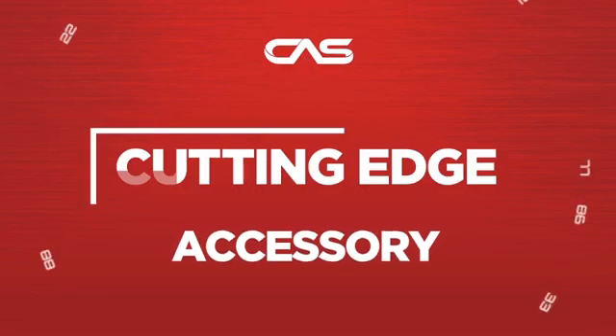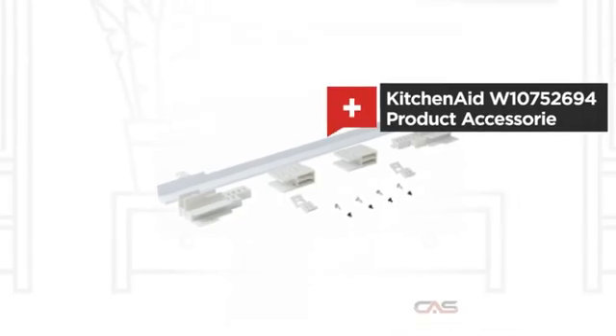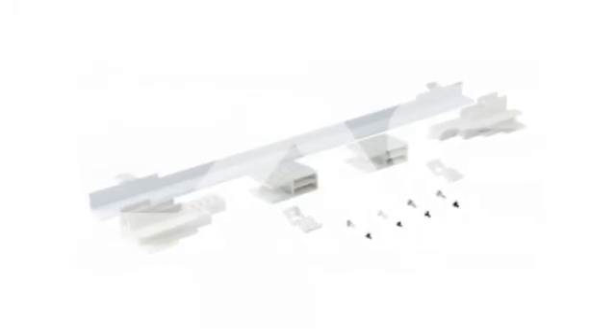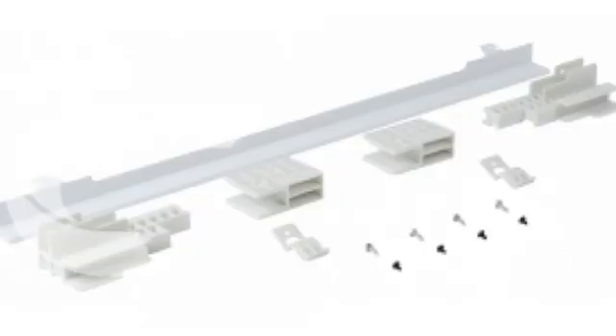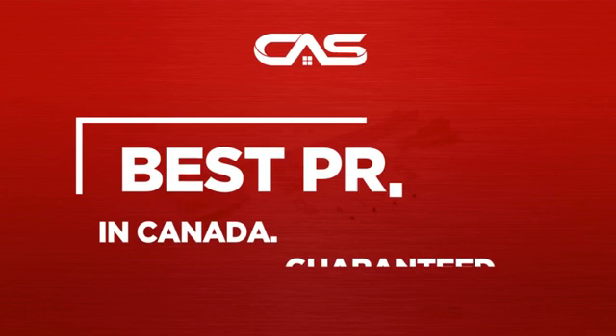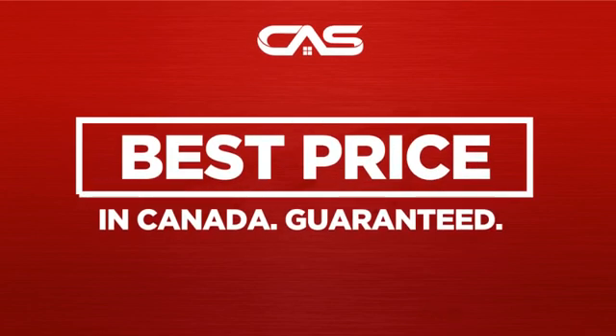Need a cutting-edge accessory? Try this accessory model from KitchenAid. Backed with a full manufacturer warranty, and only at Canadian Appliance Source, you get this accessory at the best price in Canada.